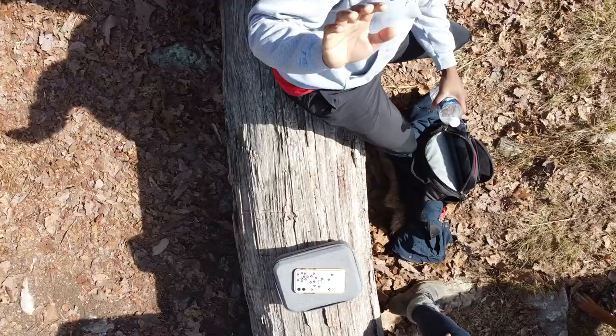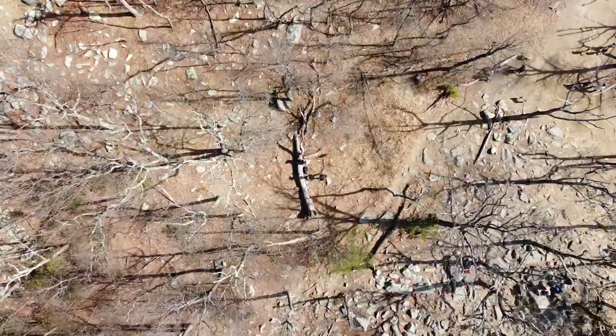So we're here at Sugarloaf Mountain in Maryland. It's pretty beautiful and I got some cool drone shots to intro this video. This spot is really, really close to Washington DC — it's like a very short drive, probably exactly an hour away from Washington DC.